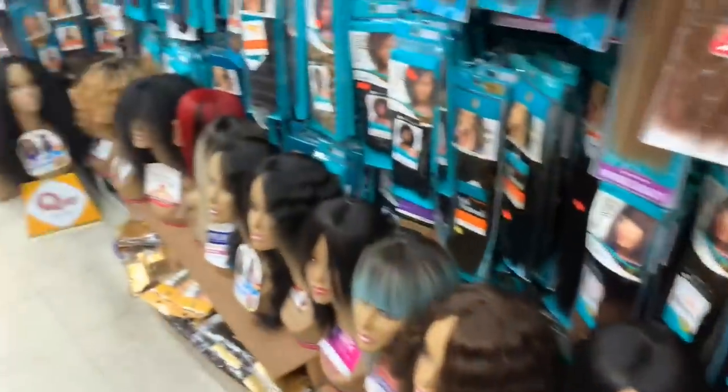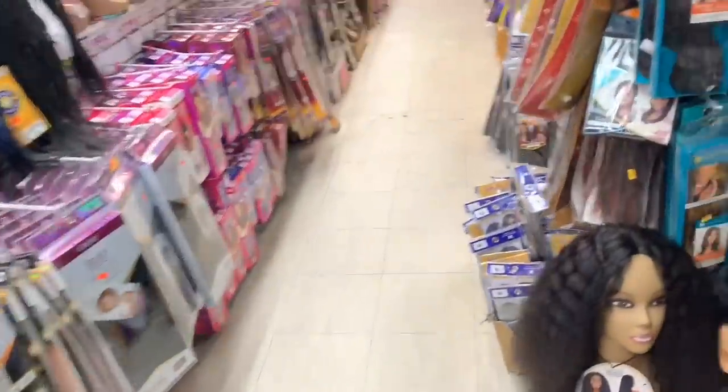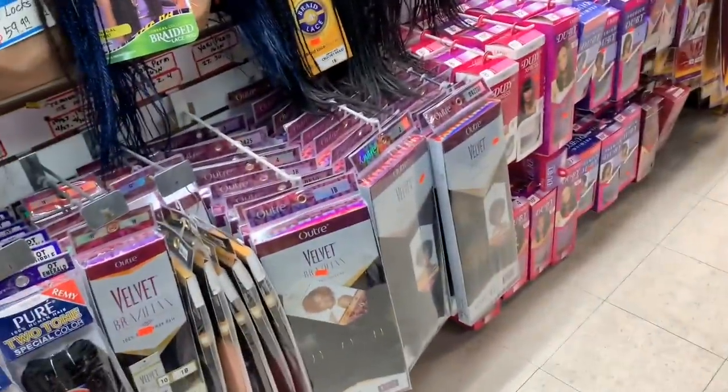Okay, so we are at the hair store. I have zero idea what I am getting. Zero. I have no idea what I'm getting. I still don't know what I'm getting.